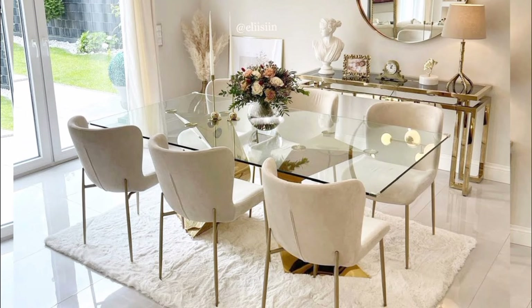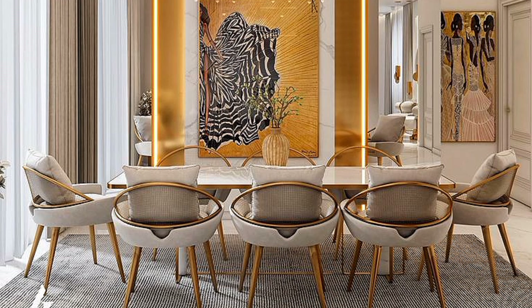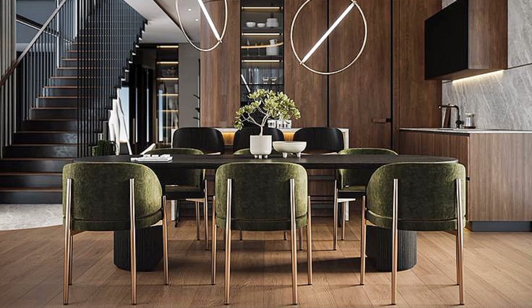Usually the dining table is four or six seats, but for large Indian families who love to feast and celebrate together, we have brought modern designs of large dining tables designed by professionals. The best thing about these dining tables is that they will amaze you and impress your guests day after day without compromising on comfort.